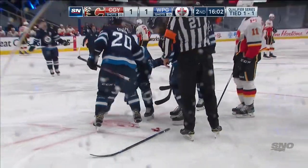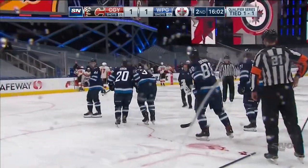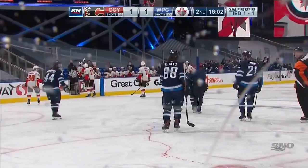That didn't look good for Tucker Pullman, and Backlund trying to elevate that puck over top of him.